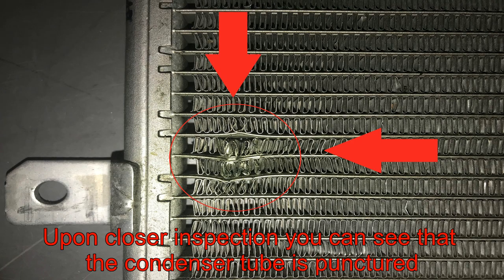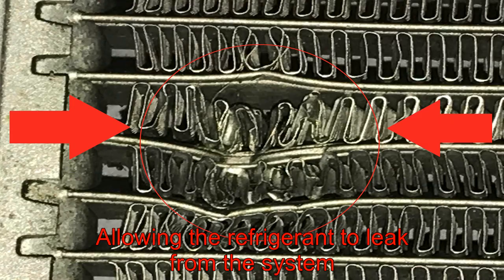Upon closer inspection, you can see that the condenser tube is punctured, allowing the refrigerant to leak from the system.